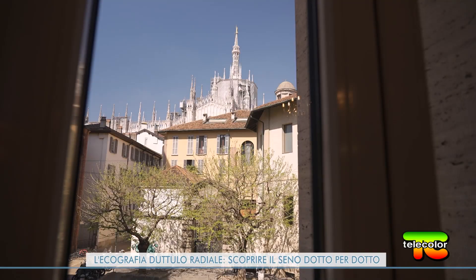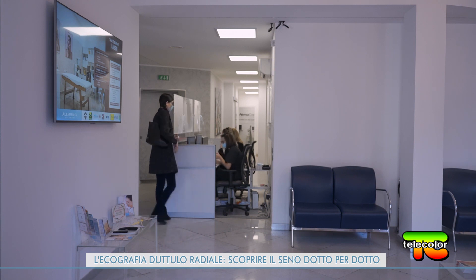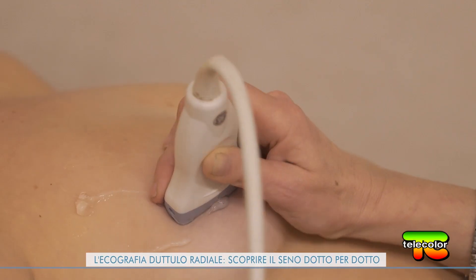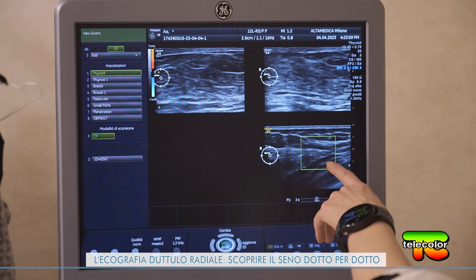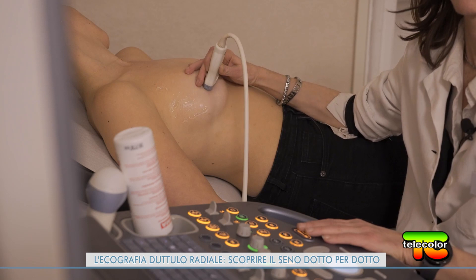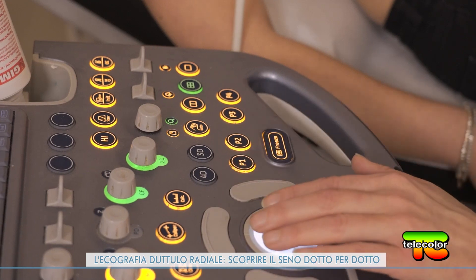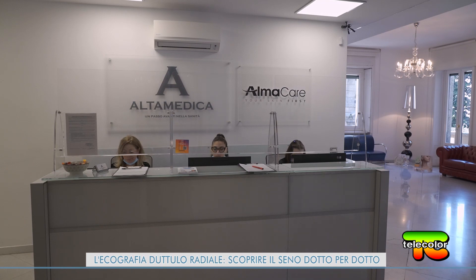A due passi dal Duomo di Milano, andiamo alla scoperta di un esame innovativo e ancora raro sul territorio nazionale. Parliamo dell'ecografia duttulo-radiale, una tecnica ecografica ideata a Parigi nel 1995 dal medico Michel Teboul: uno strumento di diagnosi precoce del tumore della mammella che studia i singoli lobi mammari dal capezzolo alla periferia, permettendo agli specialisti di identificare i processi patologici anche in fase iniziale. Ci siamo rivolti allo studio milanese di Alta Medica.